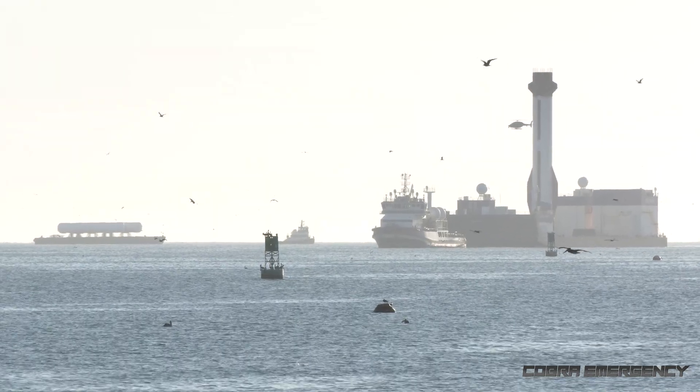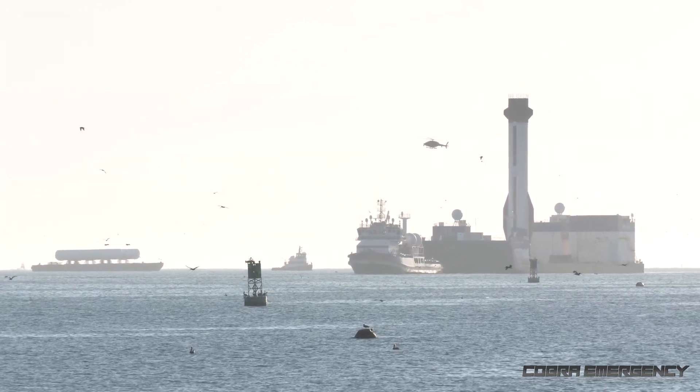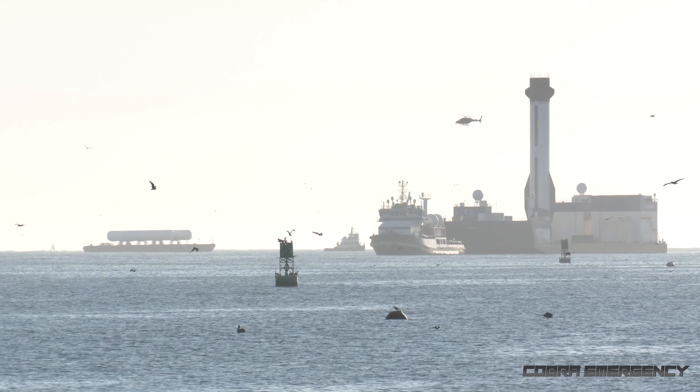Behind the Blue Origin barge we've got another barge that looks to be transporting an orbital tank farm — several fuel tanks likely making their way to Launch Complex 39A, where SpaceX intends to launch a Starship in the future.